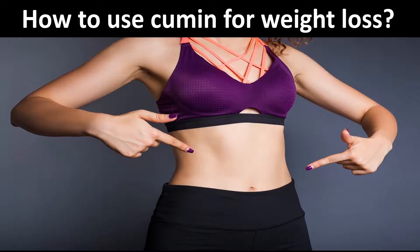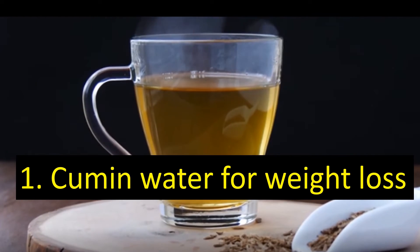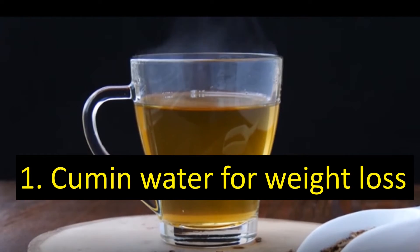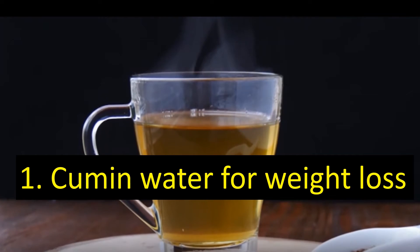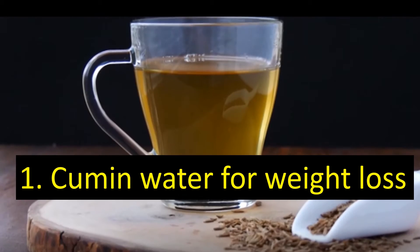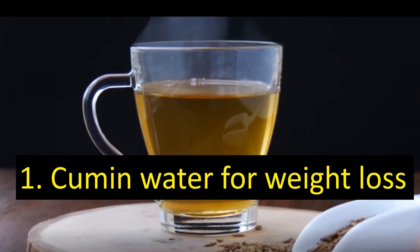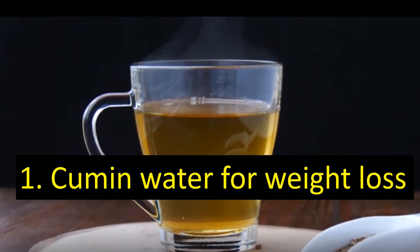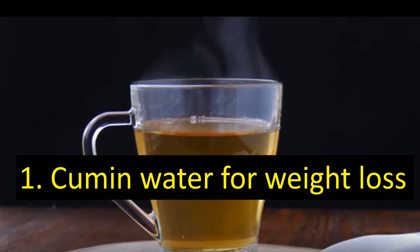Cumin Water for Weight Loss: Cumin water secretes enzymes that break down sugars and carbohydrates, making them easier to digest. To acquire the benefits of cumin water, it is recommended that you soak a teaspoon of cumin seeds in a cup of water overnight. Drink this water the next morning on an empty stomach. Do this every morning for 3 months to see the results. You can even add a few drops of lime juice to enhance the taste.